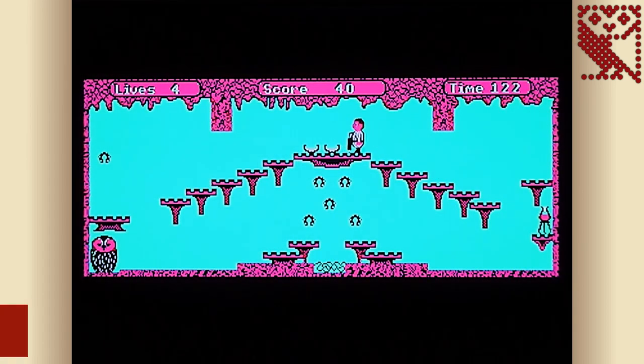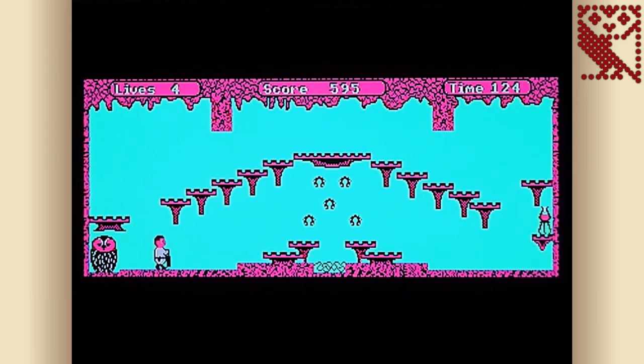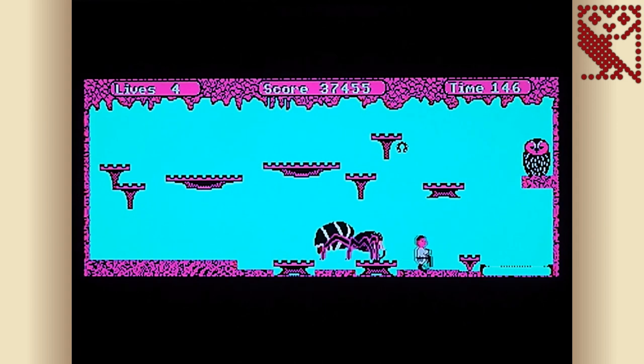In 5th place we have Boffin, released by Addictive Games in 1984. You play a brainy professor trapped in a network of caves who must negotiate platforms, collect all the horseshoes and touch a large owl to complete each level. To assist you, you're armed with an umbrella, which can be deployed to safely fall long distances, hang off platforms and collect otherwise out-of-reach items. Making use of the Beeb's high resolution graphics mode, Boffin has a psychedelic cyan and magenta colour scheme with great detailed sprites — the highlight being the massive spider that makes a terrifying appearance on later levels.